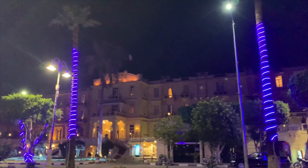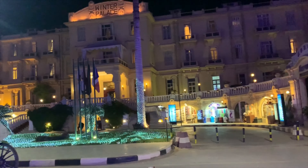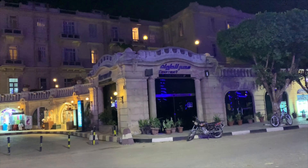There's the palace. This right here is the Winter Palace — this is where the book Death on the Nile was filmed.